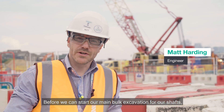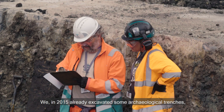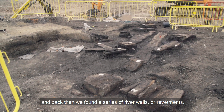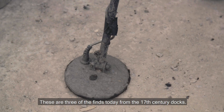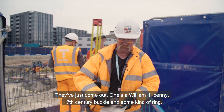Before we can start our main bulk excavation for our shafts, we have a team of archaeologists on site excavating down for six meters. We already excavated some archaeological trenches in 2015 and found a series of river walls or revetments. Today's finds include 17th century dogs, a William III penny, a 17th century buckle, and some kind of ring.